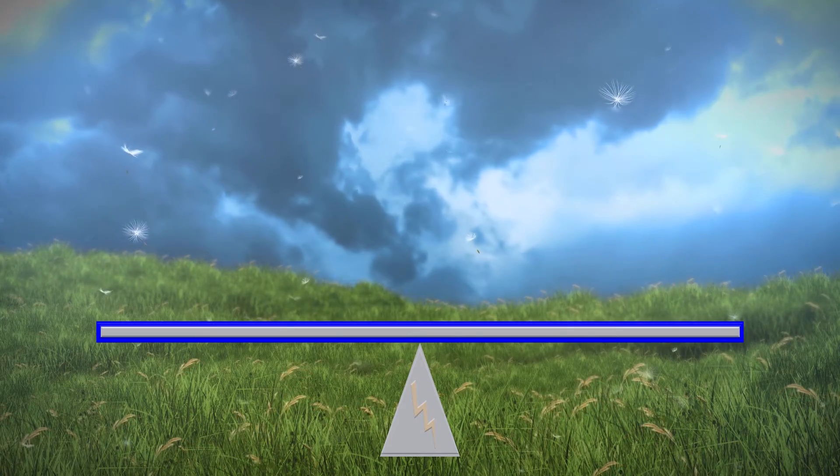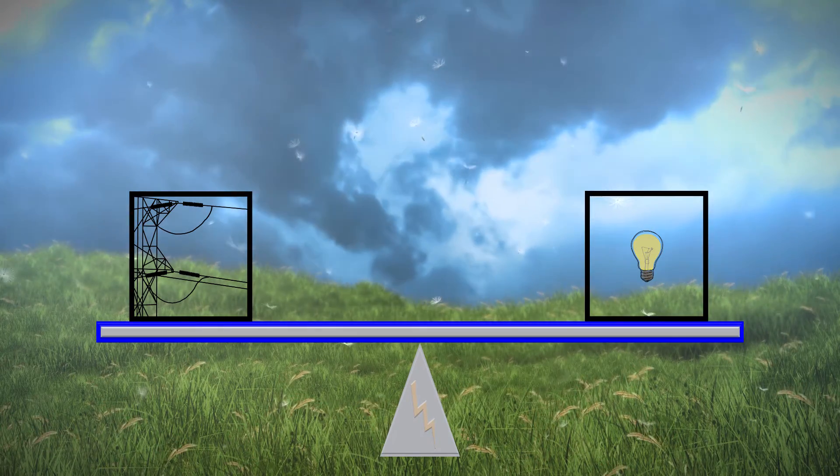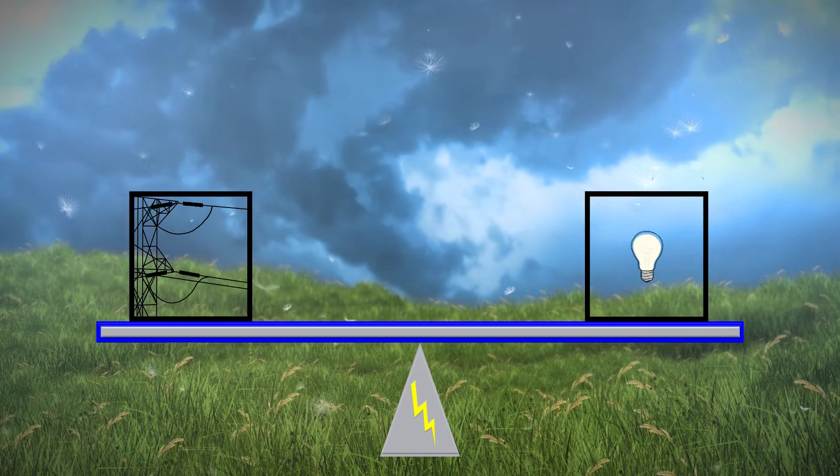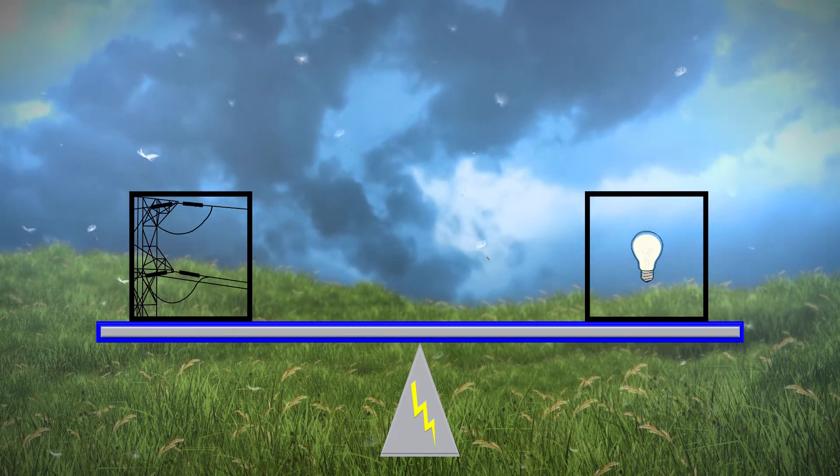The electric grid is like a seesaw. On one side you have electrical generation, and on the other, load — or how much electricity is being used. The two sides have to be equal, or you risk consequences like a blackout.